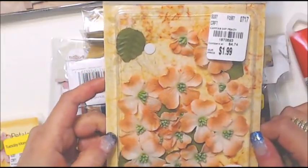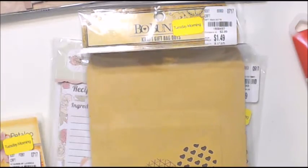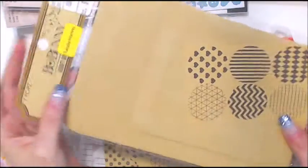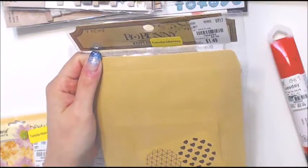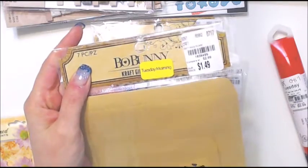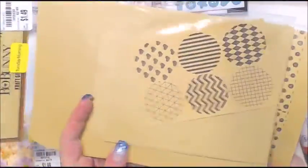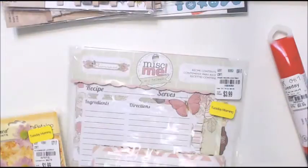I got these bags - two sets. They're from Bo Bunny, were $1.49, and you get seven pieces: three of the bigger bag and three of the smaller bag. But they came up at 89 cents at the register - so awesome! I got both sets they had. They go great in my books and come with three small, three big, and six stickers to shut the bags with.